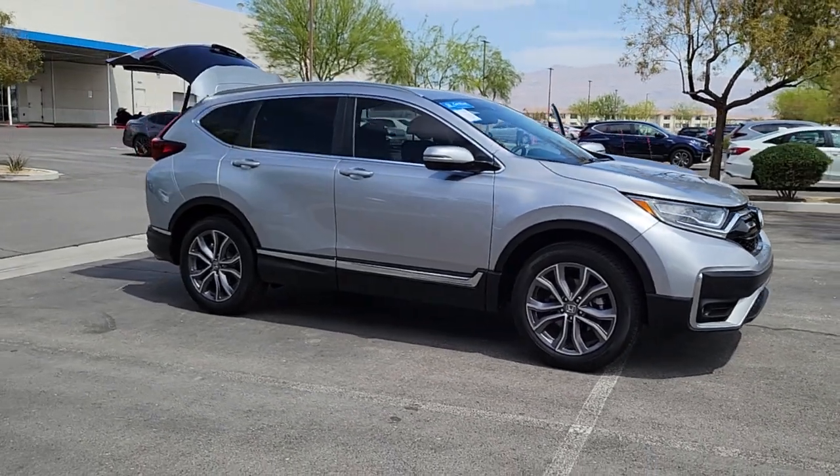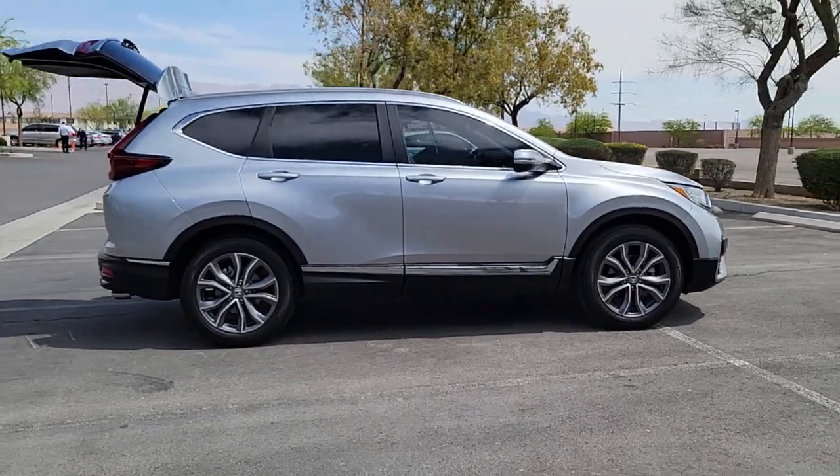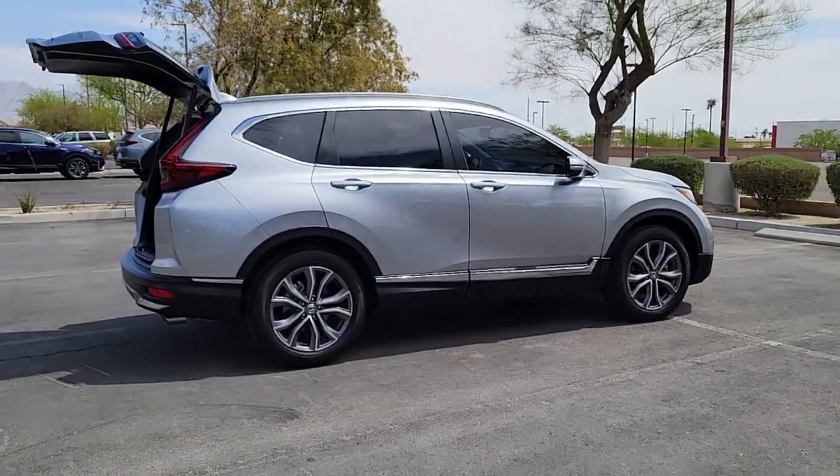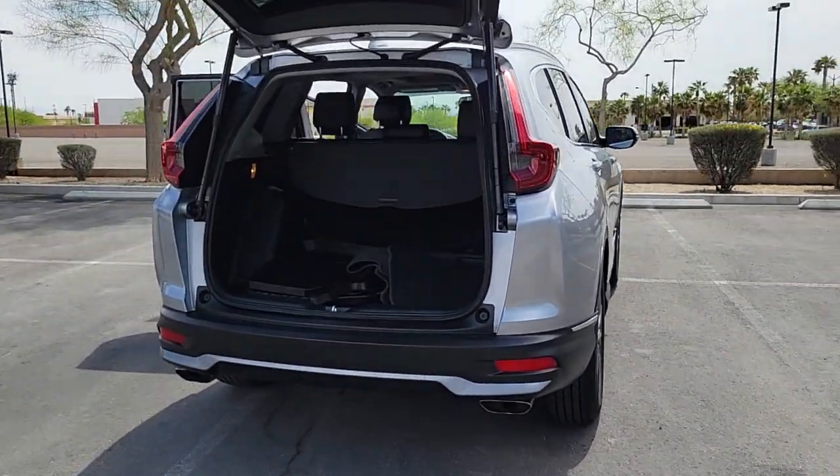Get into the 2020 Honda CR-V. This vehicle still has fewer than 20,000 miles on the clock, so it won't last long. You'll love the high-end feel and powerful performance of this sleek CR-V.